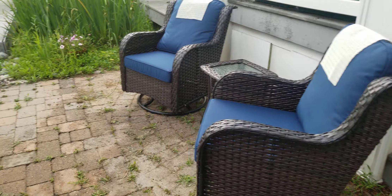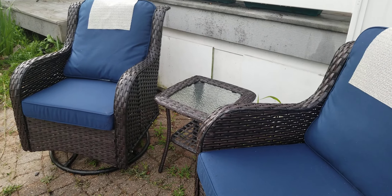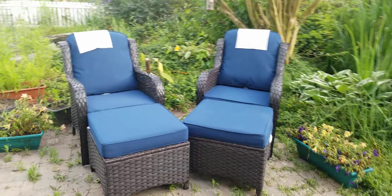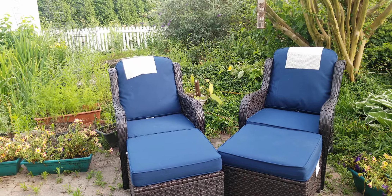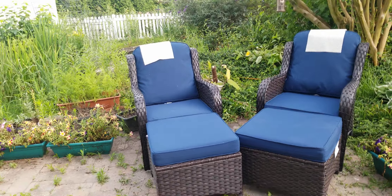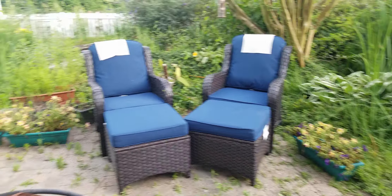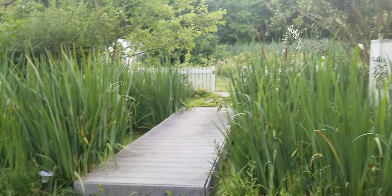Some rocking chairs, a little table, a picnic table if you want to put a couple of drinks in here. And of course if you just want to chill, relax, stretch your feet up — this is a very nice location. It's been a lot of work but I am very happy.